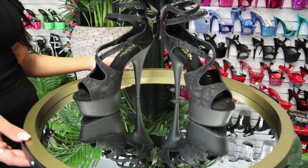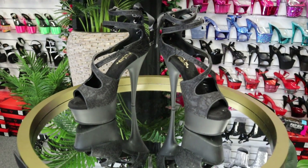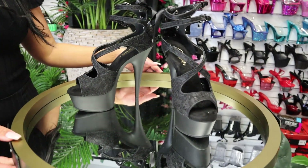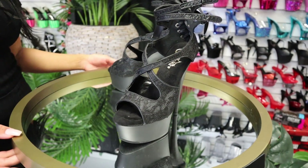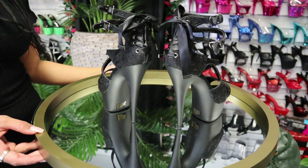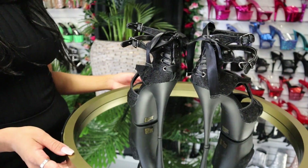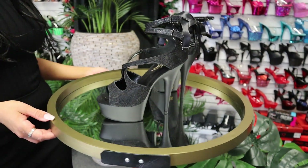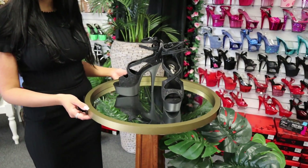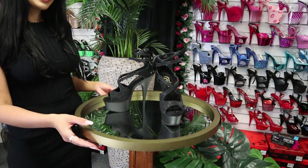These are the Delight 678. These are a lace detail Pleaser heel, 6 inch, with a ribbon detail at the back. I'll be trying these on for you today, and if you're interested in these shoes, the link will be in the description.